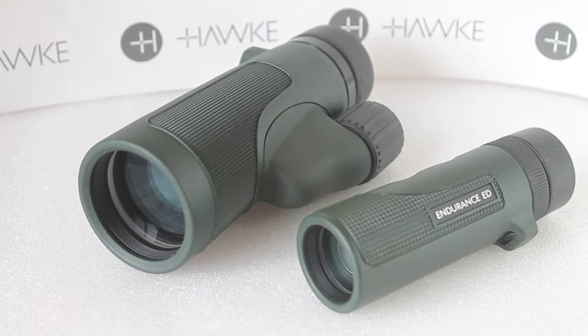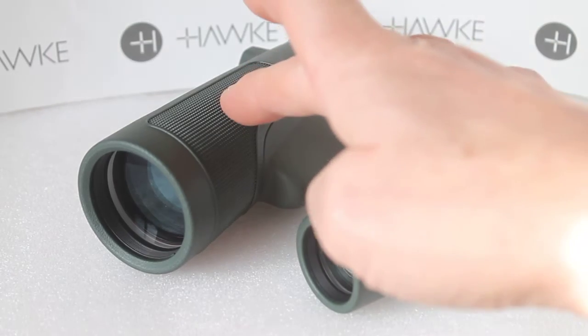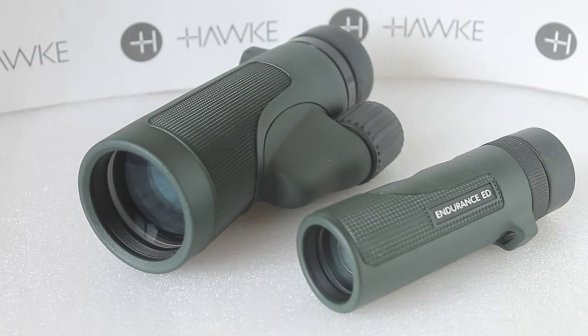With this one, it's not so much a new product but just a comparison really between the Hawk Endurance ED 8x25 and the Hawk Endurance ED 8x42 — which one should you go for? There's around about a £30 or so difference between the two.